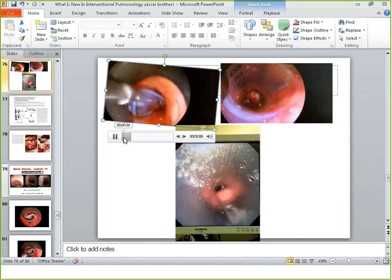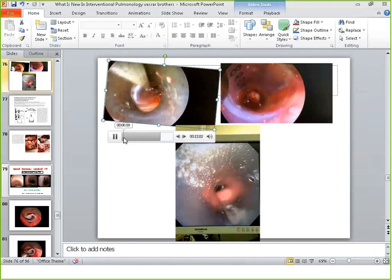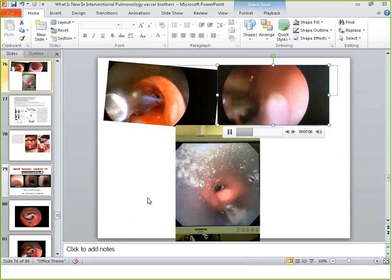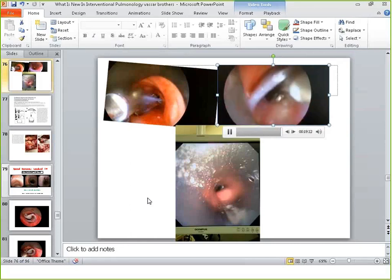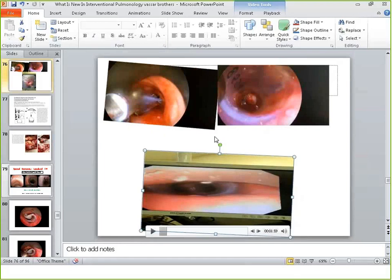The stent needs to be adjusted, and that is very often the case. Here's another example showing the right upper lobe opening — you can grab the stent through the rigid and maneuver it into position. It almost always requires some adjustment, and this is the final result: the upper lobe opening is perfectly aligned.